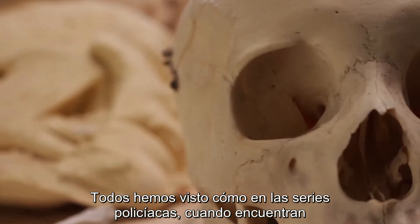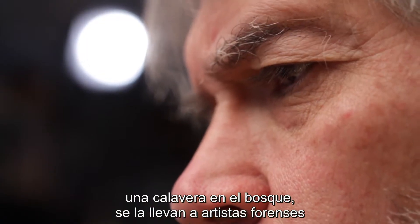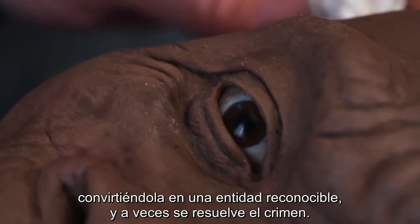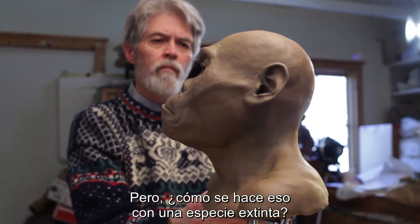We've all seen crime investigation shows where they find a skull in the woods and they take it to a forensic artist who builds the soft tissue of the face back on and it becomes a recognizable entity and the crime is sometimes solved. But how do you do that for an extinct species?